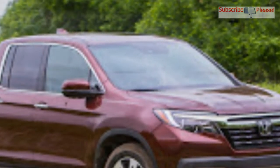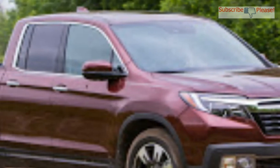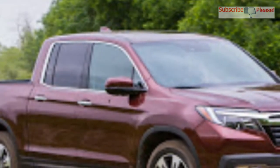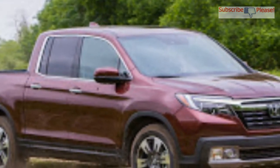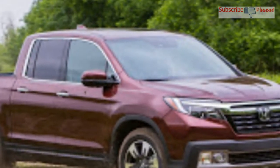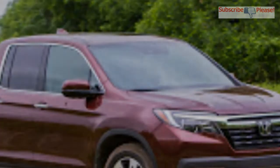Features like the dual-action tailgate and the clever bed arrangement are still here to add practicality. The automaker also states that the cabin is made of high-quality soft-touch materials that put the Ridgeline one step above the competition, while other features include an 8-inch infotainment system with satellite-linked navigation, Android Auto, and Apple CarPlay.